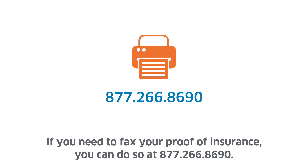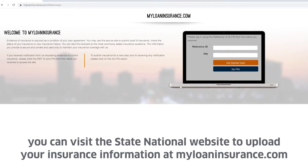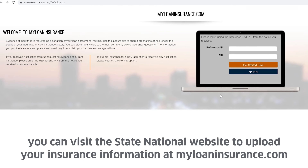If you need to fax your proof of insurance, you can do so at 877-266-8690. If you know your reference ID and PIN, you can visit the State National website to upload your insurance information at myloaninsurance.com.